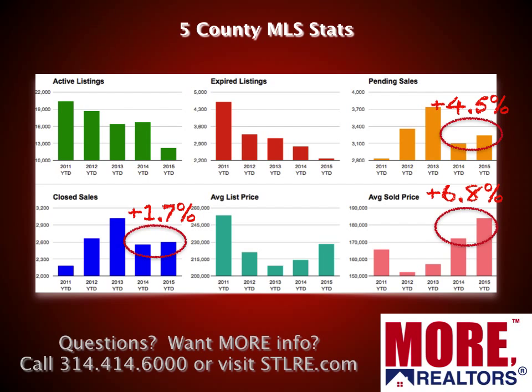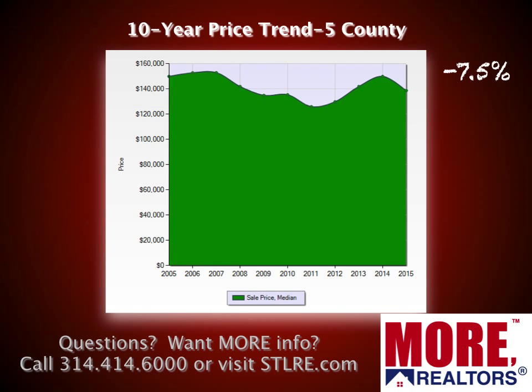Now we're going to look at some MLS stats — these are straight from the MLS. Some of the significant ones are pending sales. Looking at 2015 year-to-date, which is basically two months, versus the same time last year: pending home sales — homes that have contracts on them but haven't closed — are up about 4.5% from a year ago. Closed sales are also up about 1.7% from a year ago, and the average sales price of homes sold is up about 6.8% from a year ago. All positive things.